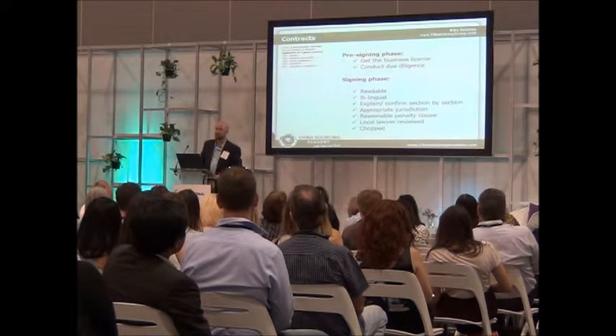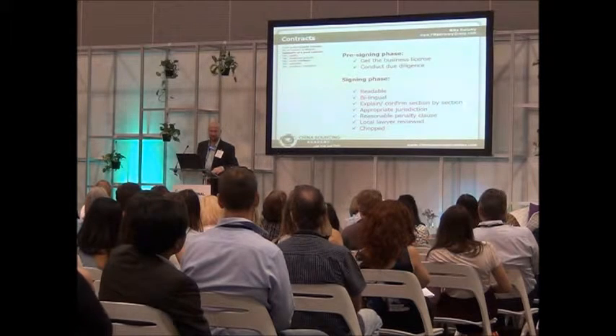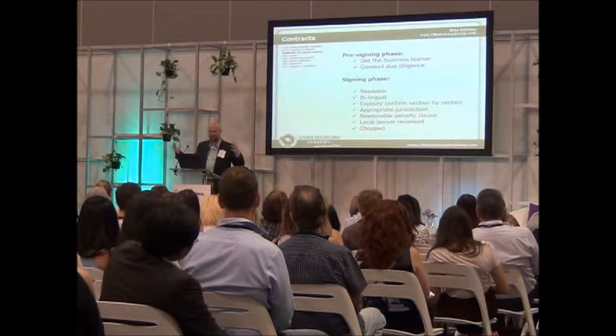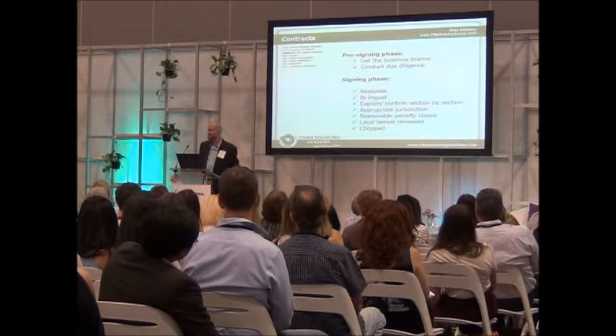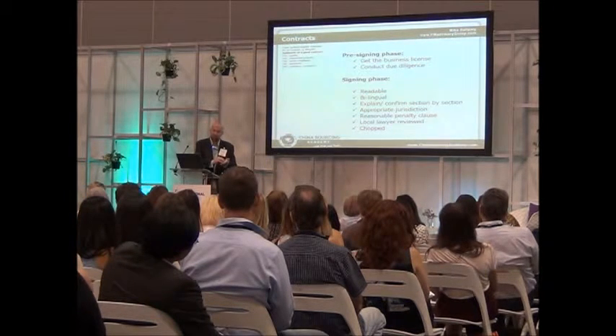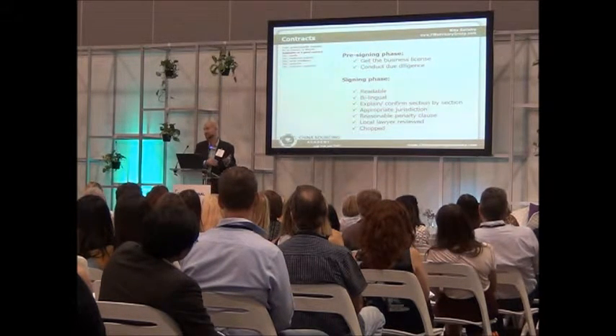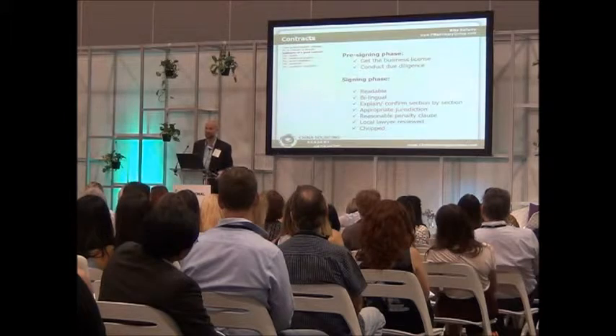I also like to do the signing in front of the supplier's peers, because if a vendor knowingly breaks the terms of contract, he's going to lose a lot of face to his peers. So I like to make the signing ceremony something special — I'm buying lunch, drinks are on me. Bring a couple of your key employees and let's do the signing ceremony together. We go over each point one by one as a group. So if the general manager cheats or breaks the terms that were explained in such easy terms for everybody to understand, his employees are going to know he's a cheat as well. That loss of face sometimes has more influence than the fear of lawyers.